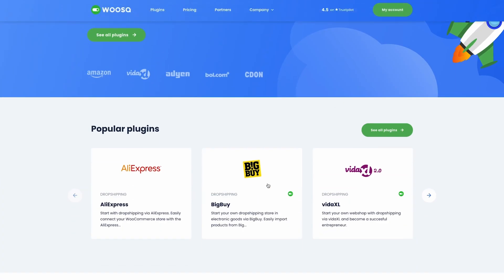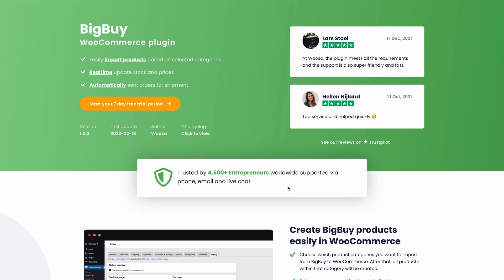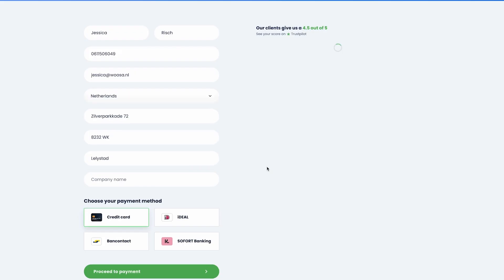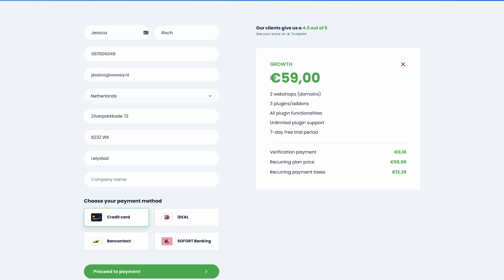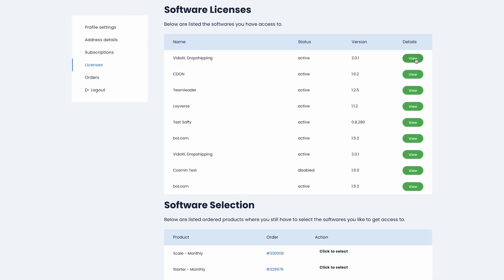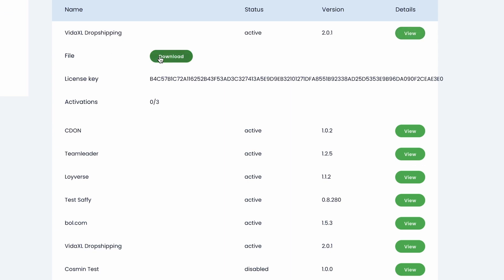Now let's jump into the possibilities to automate your entire WooCommerce store in combination with BigBuy dropshipping. Before we start, you should download the BigBuy WooCommerce plugin via our website woosa.com. We offer you a 7-day free trial period, so no strings attached. Once you have downloaded the BigBuy dropshipping plugin via our website, you will receive a zip file and a license key. You need both to install and activate the plugin in your WordPress backend. Not sure how to install a plugin? We have written an article about it and it's linked in the description below this video.